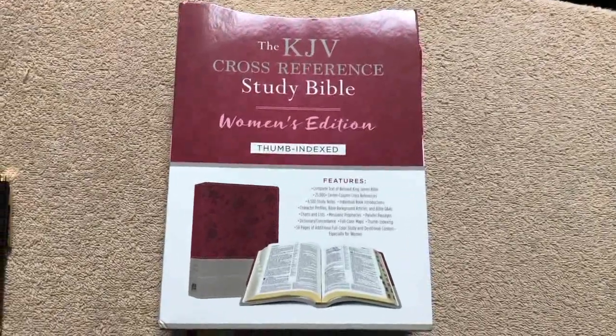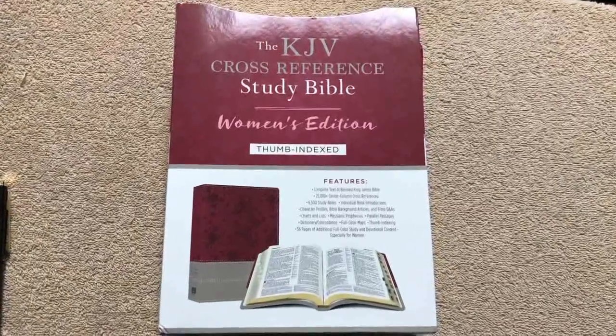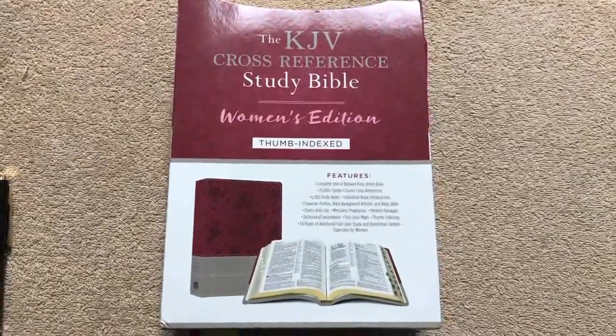Hi everybody, so today we're going to do a review of the KJV Cross Reference Study Bible. This one is a women's edition and it is thumb indexed. It comes in a nice sleeve, so let's look at the back and see what some of these features are.